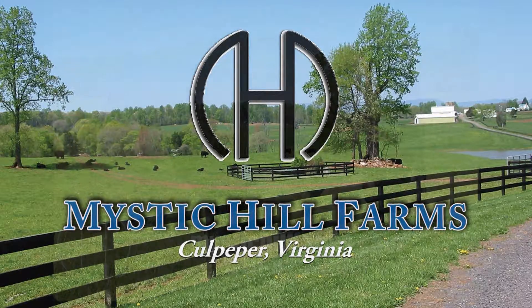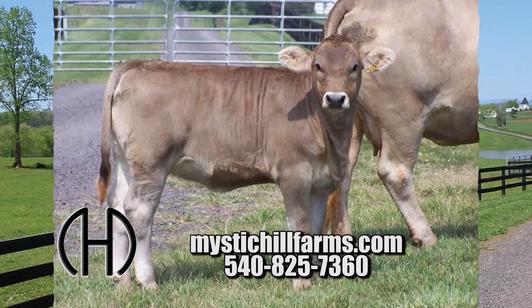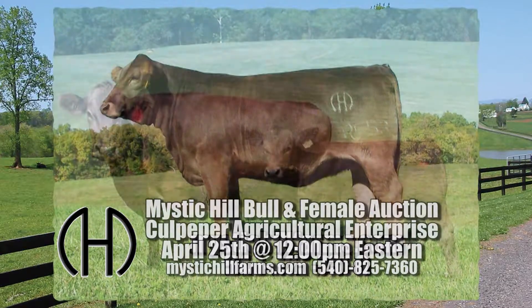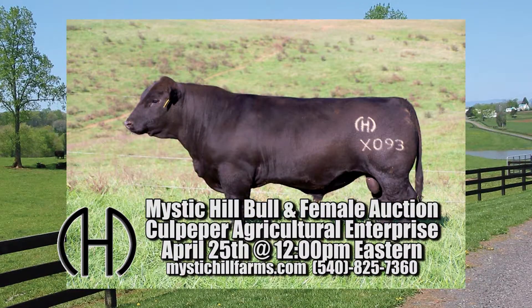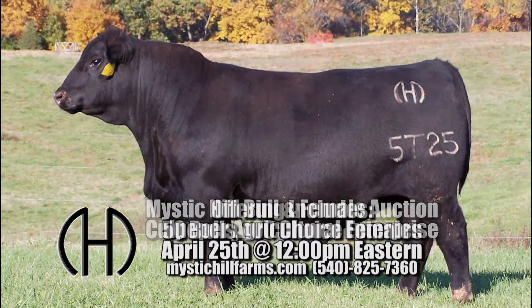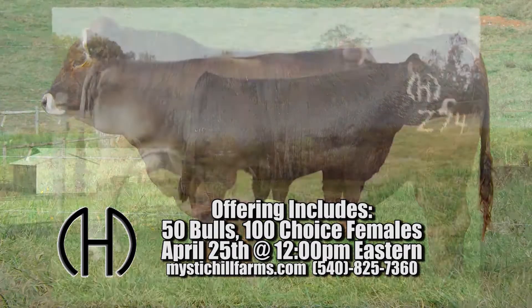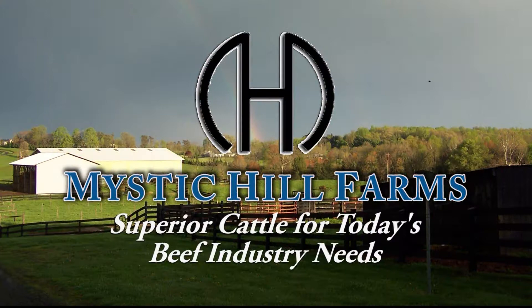Mystic Hill Farm serves cattlemen nationwide from scenic Virginia with the best in problem-free Angus and Brond B genetics. David and Charlotte Caldwell and Tommy Clark invite you to the Mystic Hill Bull and Female Auction this April at the Culpepper Agricultural Enterprise, offering 50 stout bulls and more than 100 choice females ready to go to work for you. Mystic Hill Farm — superior cattle for today's beef industry needs.